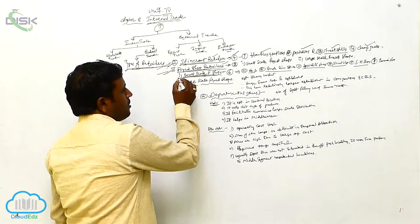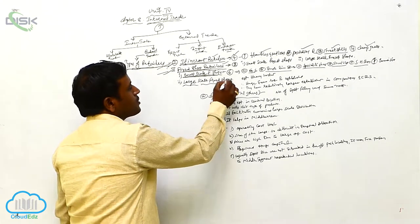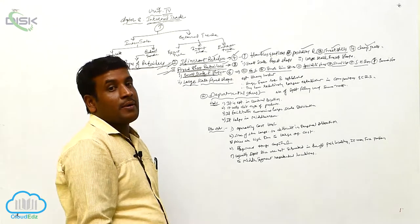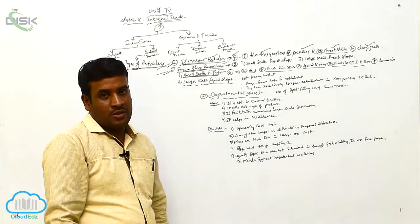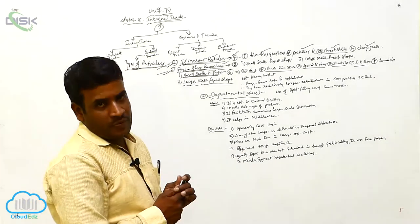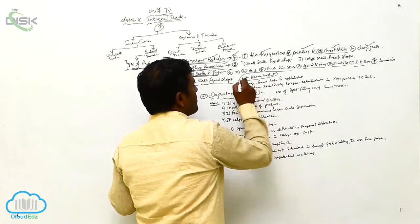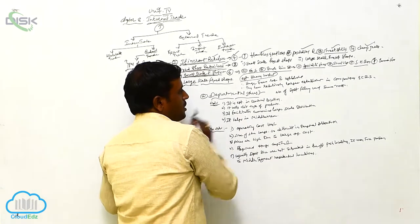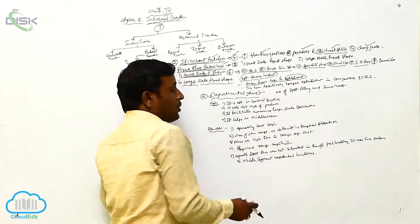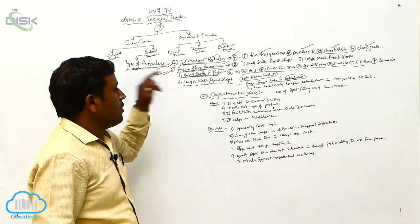The second type of fixed shop retailers is large scale fixed shops. The establishment of this type of shop requires more and more investment. If you have sufficient investment value of money only, you may establish this type of shop. So operations here are also more.